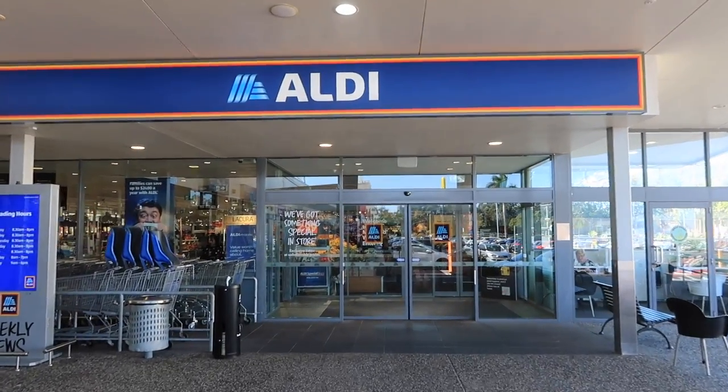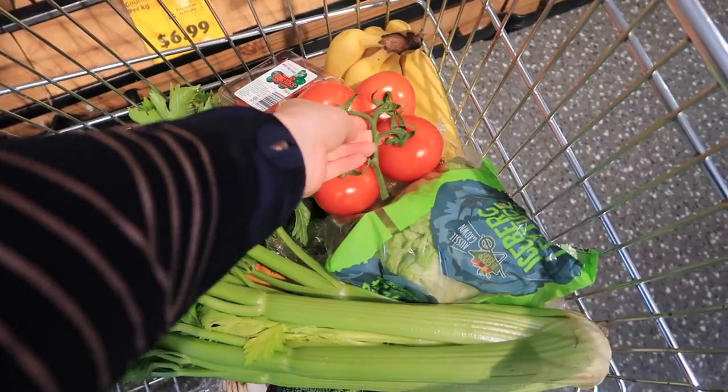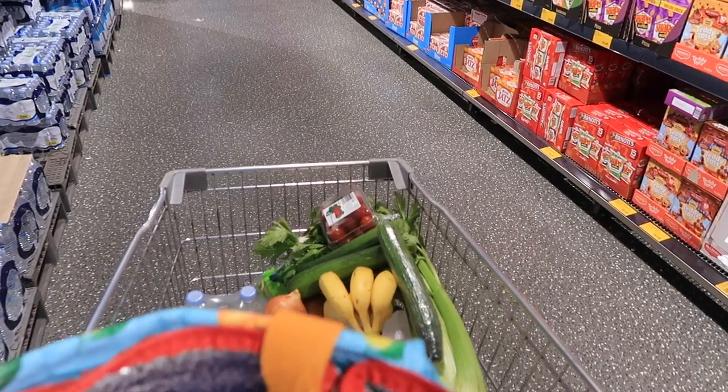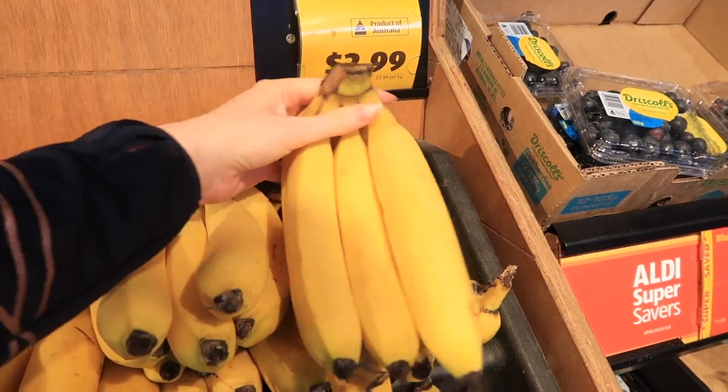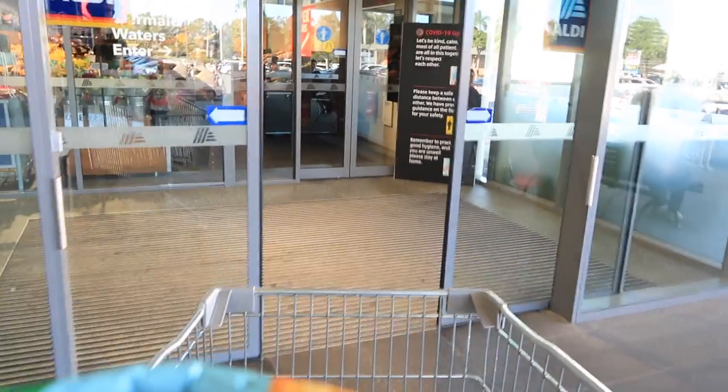Welcome to my channel. Today I'm taking you with me on my weekly food shop at Aldi. Not only am I showing you the items I added to my basket, but I'm also doing a straight price comparison between three of the major supermarkets here in Australia: Aldi, Woolworths, and Coles. This is very much a video for people like me that love a one-stop shop — there is no supermarket hopping in today's video.